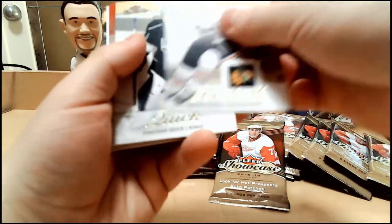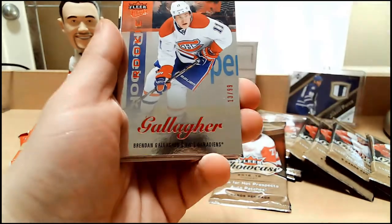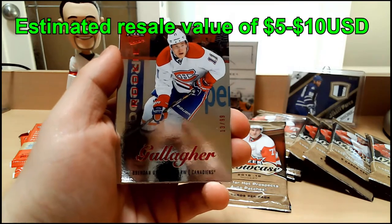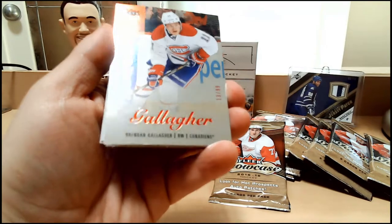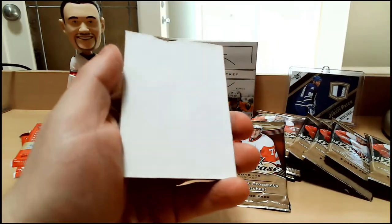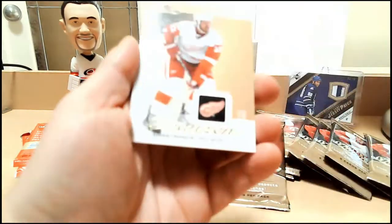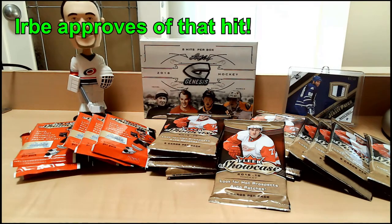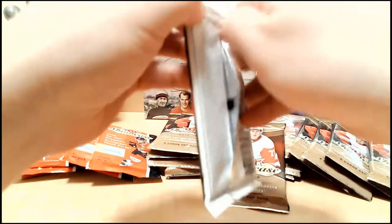Alright, Brian Bickell base, Jonathan Quick base. We have a Brendan Gallagher rookie numbered 13 of 99. You can see my face reflected in that card — that's just how shiny it is. A little bit of a corner imperfection on the bottom left, but Brendan Gallagher out of 99 is nothing to complain about. Herve's verdict on the Gallagher? He approves. Gallagher's a regular NHLer, numbered out of 99 — okay by me.